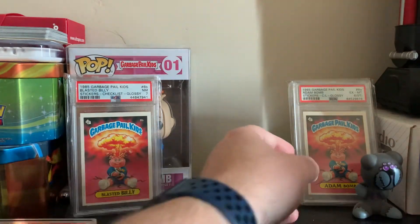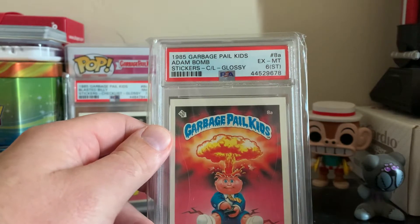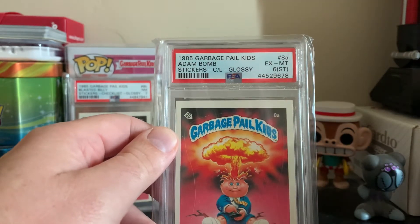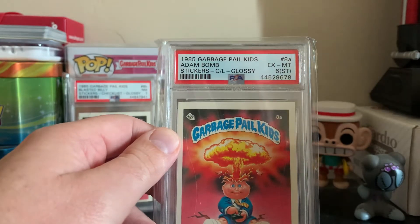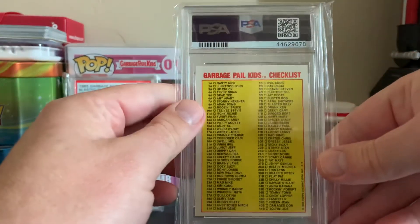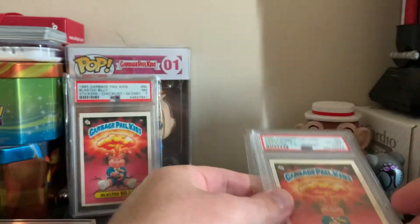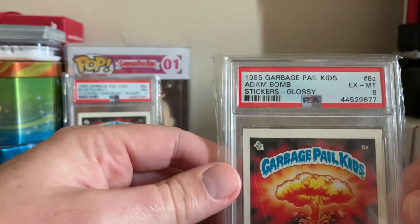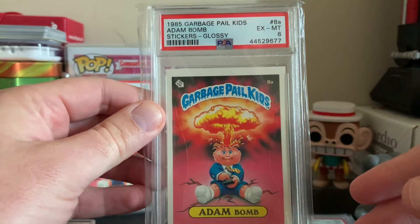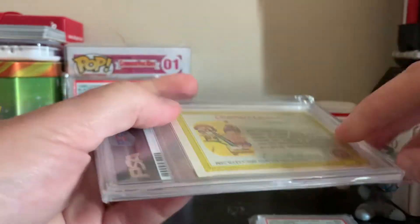Let's start off with the Atom Bomb - an awesome card. It's a glossy, and as many of you guys know, glossies are one of the most sought-after OS Series 1 cards. They're rare, people love them, and they tend to get higher prices. This one came from that box I opened up last year. Here is another awesome Atom Bomb PSA 6 - look at that bad boy with the Cheaters License on the back, sweet card.